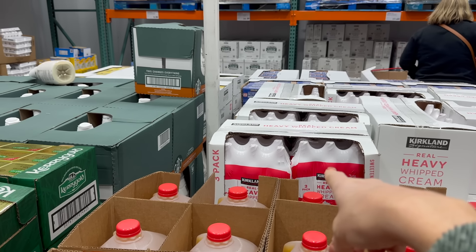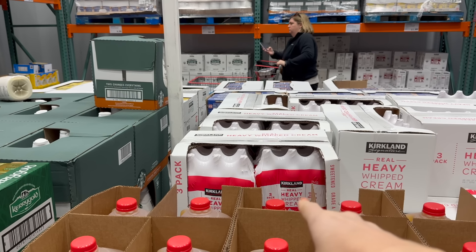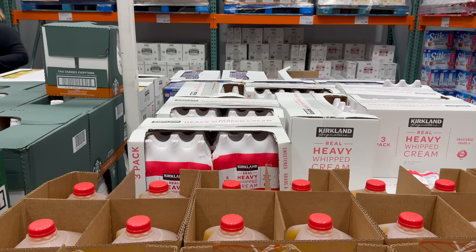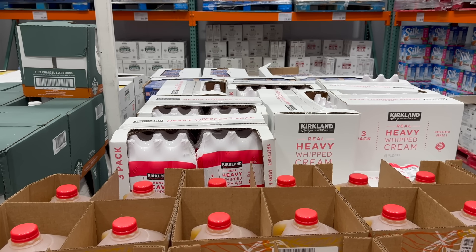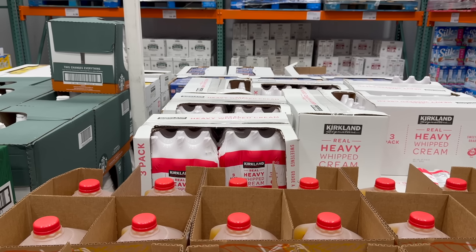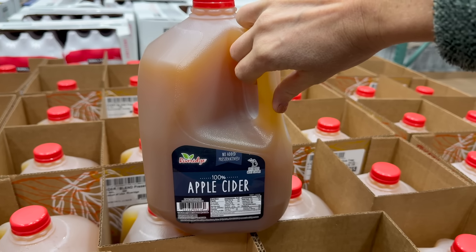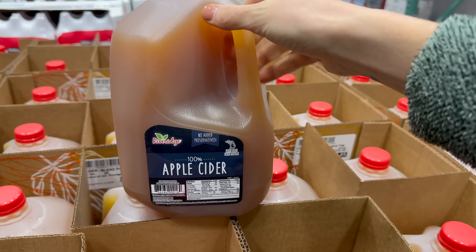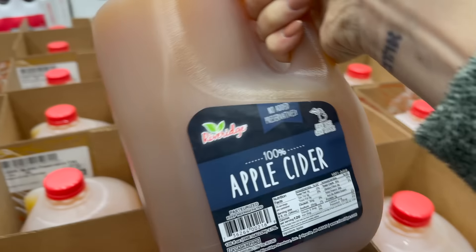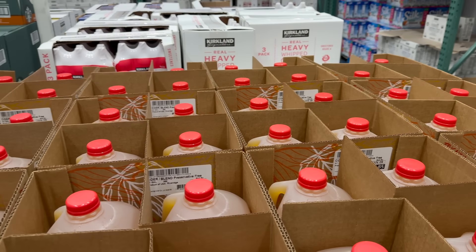Remember I told you you're going to want some whipped cream? The Kirkland Signature three-pack heavy whipped cream is $9.99. I just got some whipped cream, a three-pack, and it's nearly gone — and it's not even Thanksgiving yet, but we've had pie because I don't wait for Thanksgiving for pie. Also the apple cider right now is $5.39, limited time only.